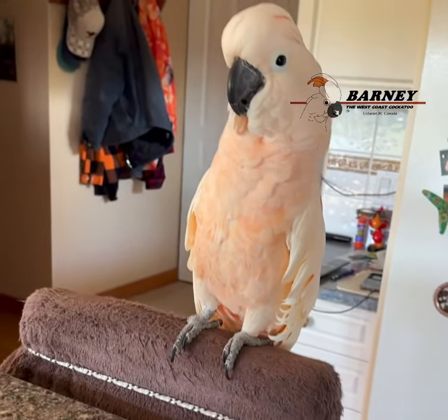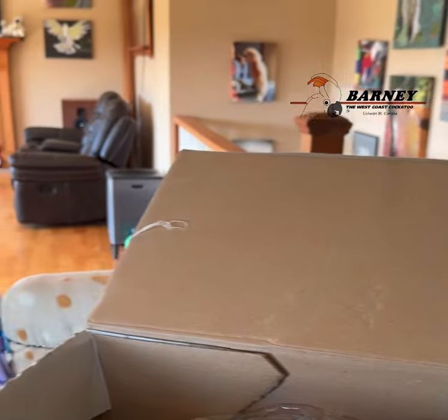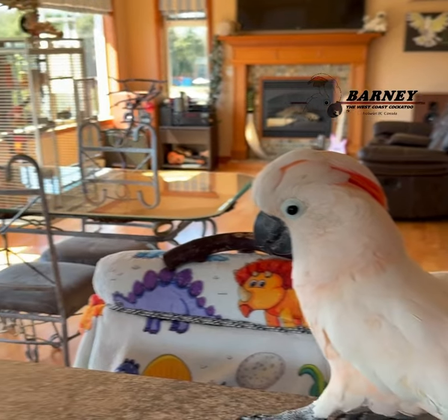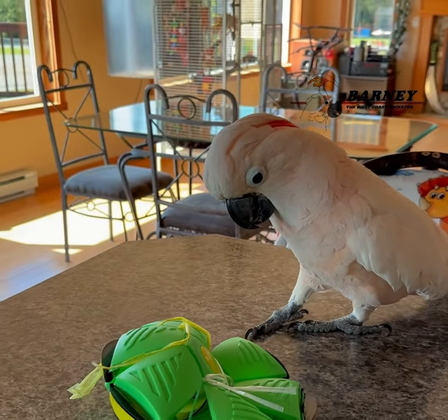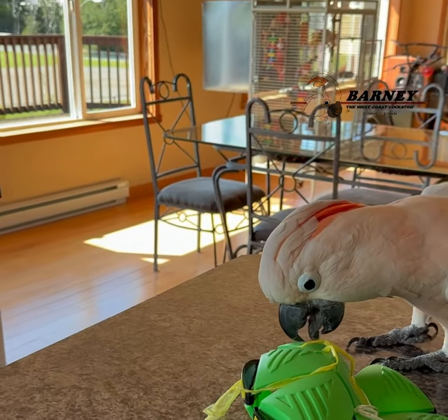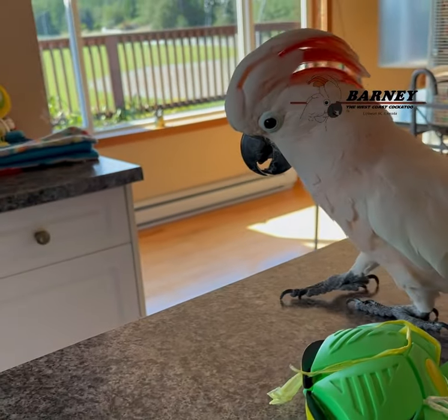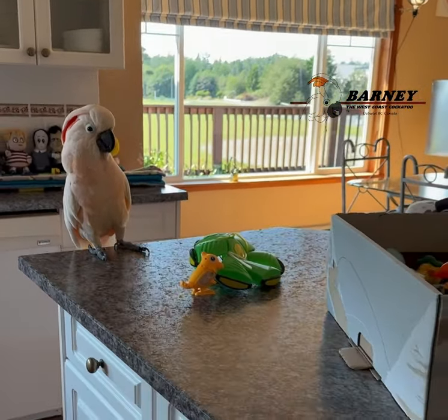Got some lined-up toys. Not quite sure what this thing does, but maybe we'll look at that later. I'll grab the scissors.